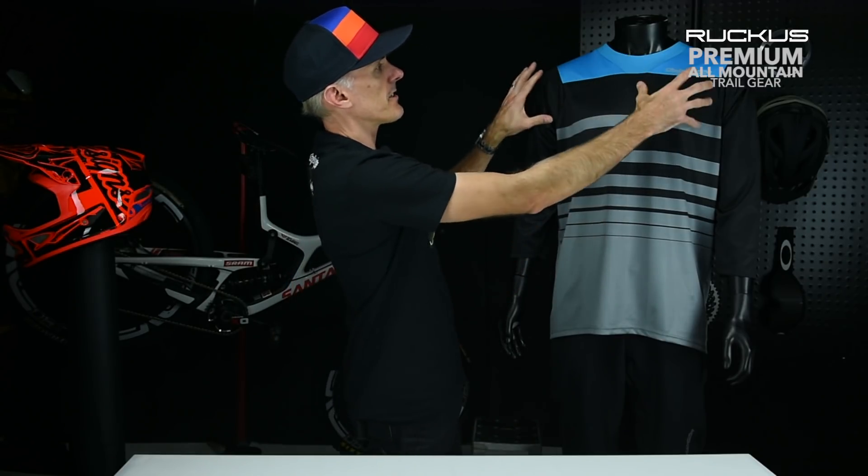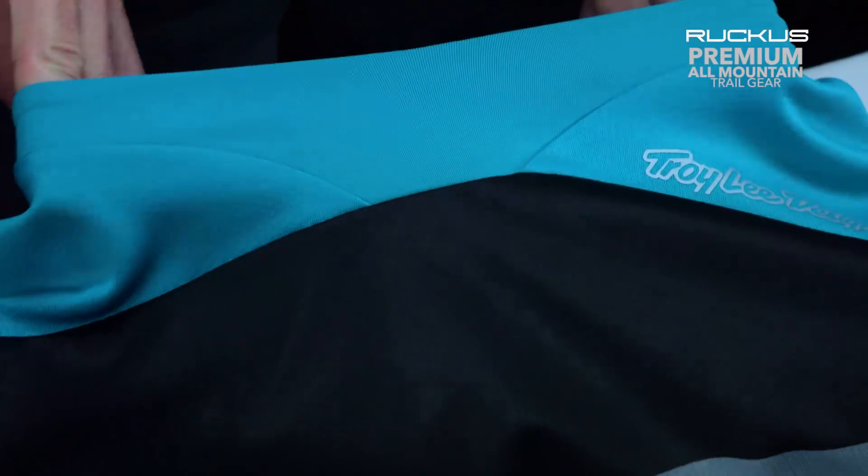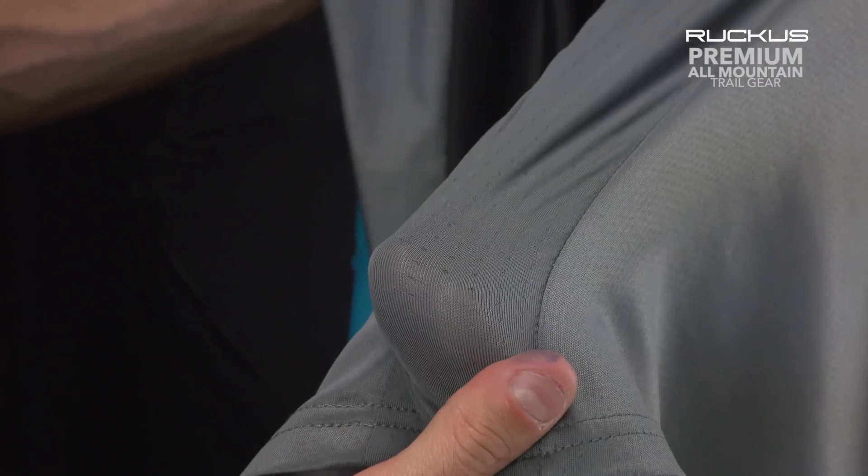The Ruckus jersey is born for all-mountain enduro-type riding, with the three-quarter sleeves as a trademark look — still has that obviously. A couple new innovations on the fit: we changed the neckline for the Ruckus and the sleeve placement, so it allows a lot more freedom of movement on the bike for doing more aggressive riding.